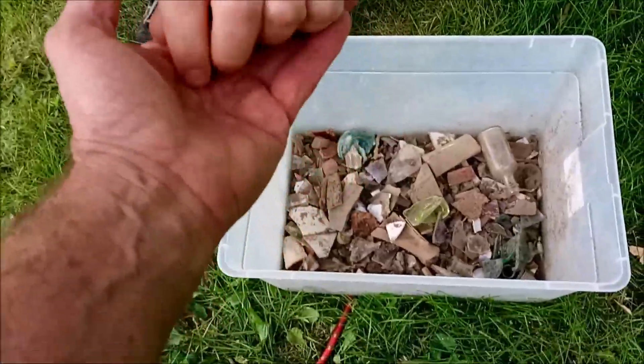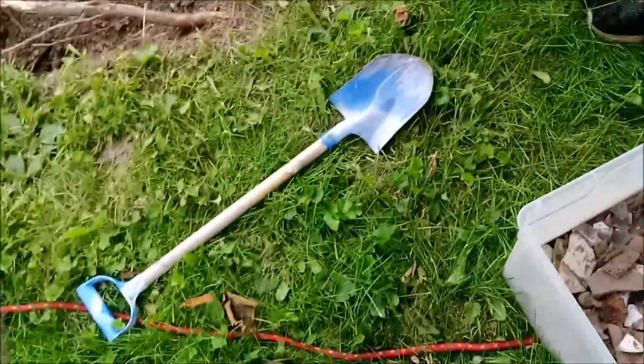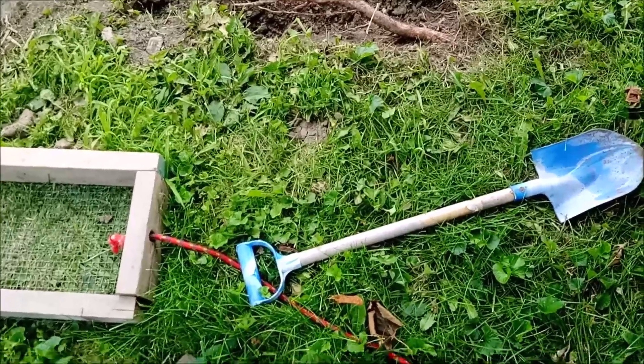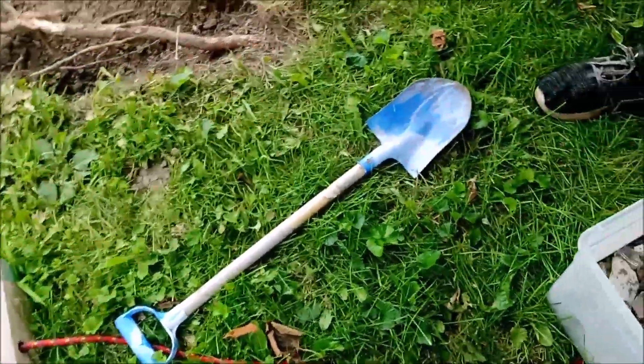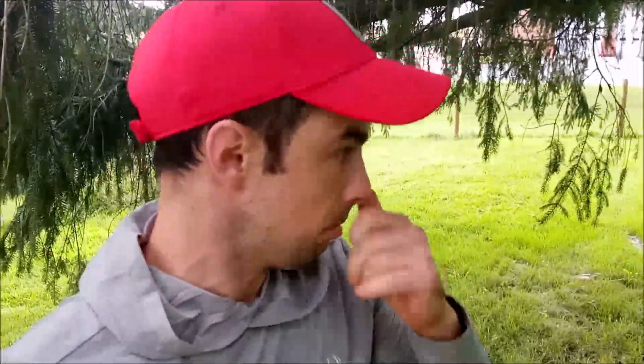The only thing that worries me is when they put in the septic — it was at the pit and they just dumped everything over here. But I don't think the outhouse would have been that close to another building. So I guess just test these different low areas and see what comes up.